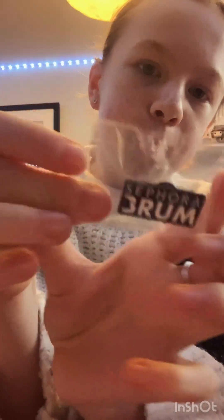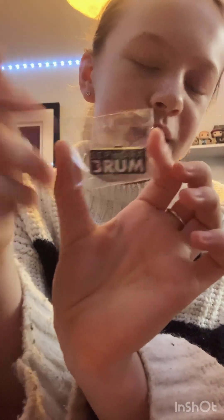I also got this pin — it says Sephora Brum because I live in Birmingham and Brum is the nickname. It's got the bull which is the symbol.